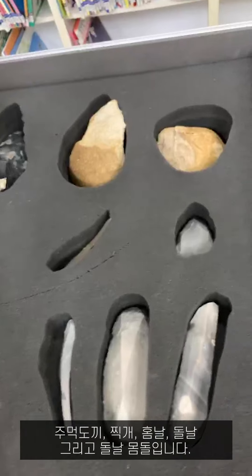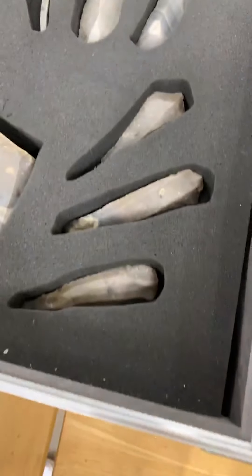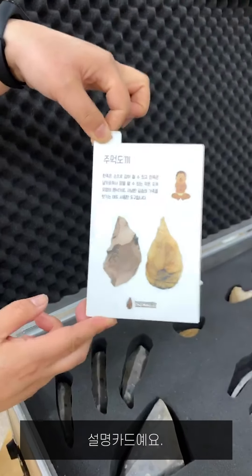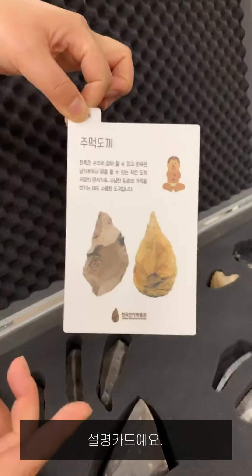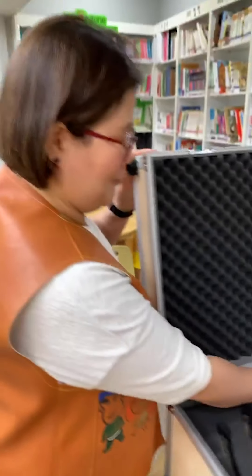Near stone from Africa — handaxe, chopper, notch, blade, and blade core. This is an information card.